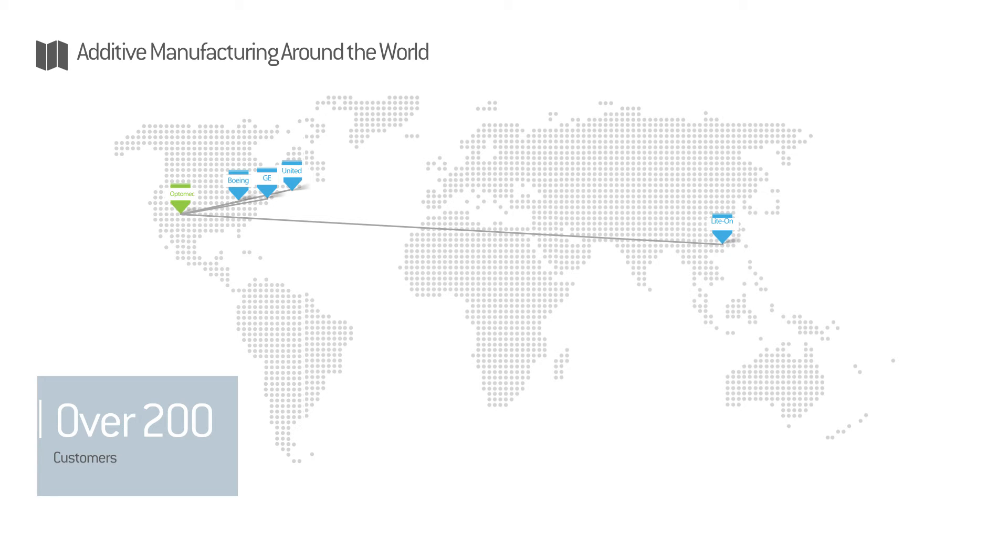Leading research and government institutions such as Fraunhofer, NASA, the University of Tokyo, the India Institute of Technology, and Suris are using OptiMec systems to further the advancement of additive manufacturing technology.